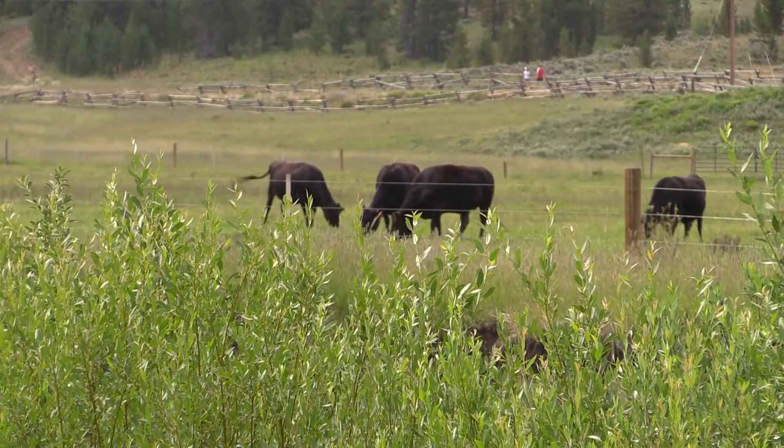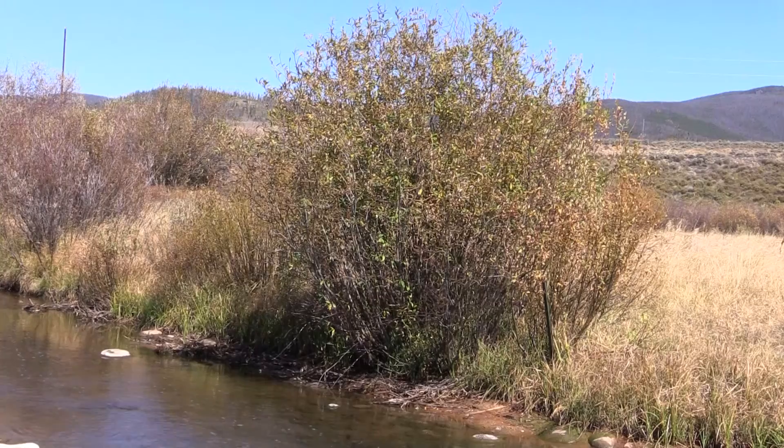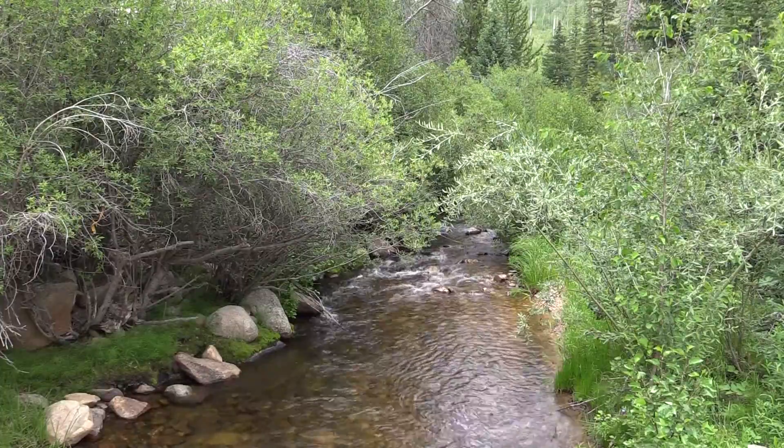Because of land use practices we've also lost a lot of the woody vegetation and shading, so there will be a big component of planting riparian vegetation that hopefully will take over and over time be able to shade the river.